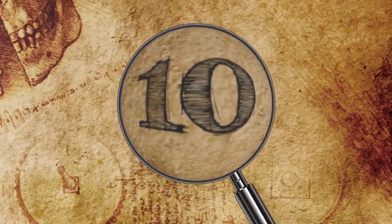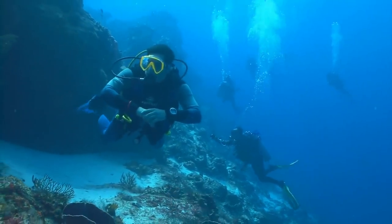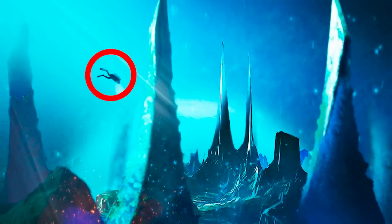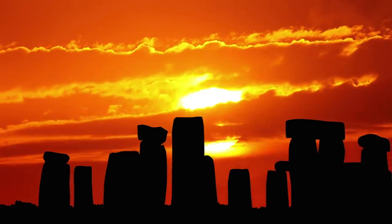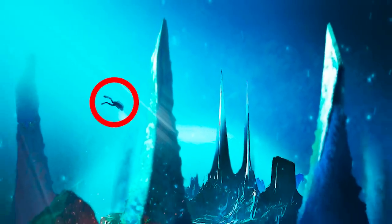Number 10: The Undersea Monolith. In 2015, archaeologists found something they couldn't believe. A monolith over 30 feet tall was discovered looming above the sea floor off the coast of Sicily. It was discovered at a depth of 120 feet, looking so much like Stonehenge that it could rewrite everything we know about ancient history.